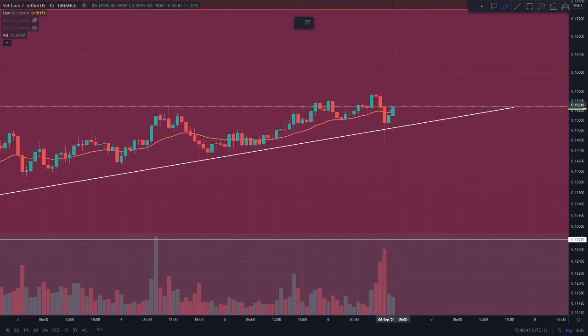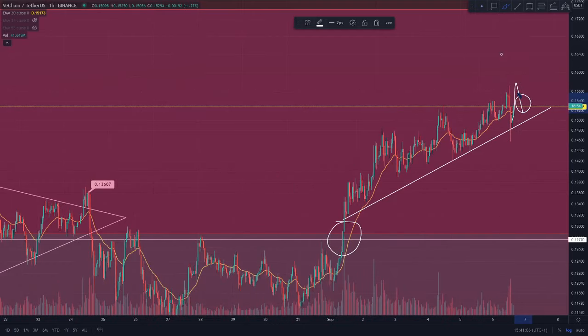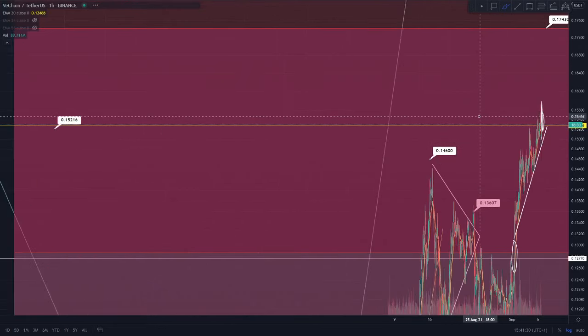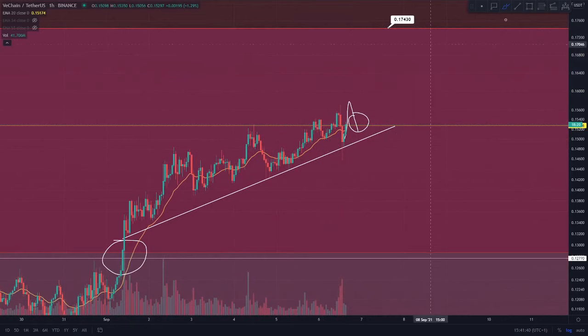This 15.3 cent region is above the 20 EMA on the one hourly time frame. If we were to see consistent candles actually closing above this 15.3 cent region, definitely be looking on that four hourly time frame as well as it's got much more accurate data, and also check that daily time frame. If you did manage to see a back test it would validate that we are going to be going on for continuation. I do have a target of the 1.46 level on the Fibonacci reverse retracement tool, which is that 17.4 cent region. That's our target - however, that 16.1 cent region will actually be a resistance in the meantime.